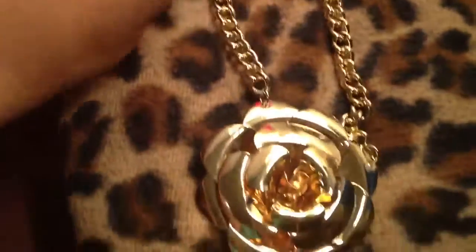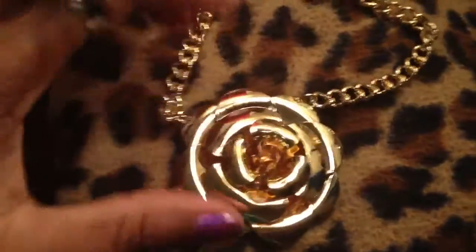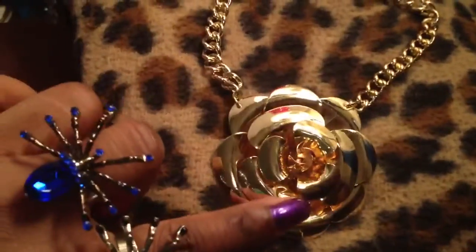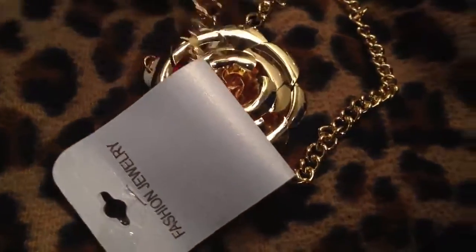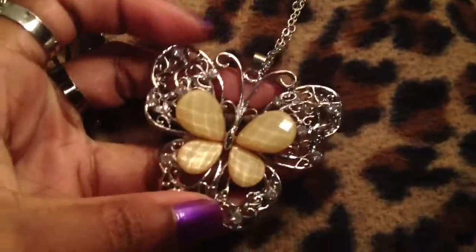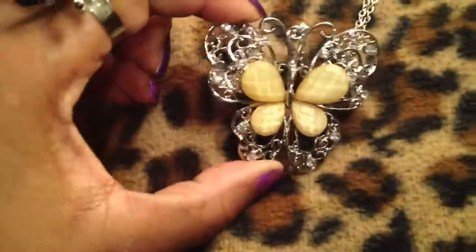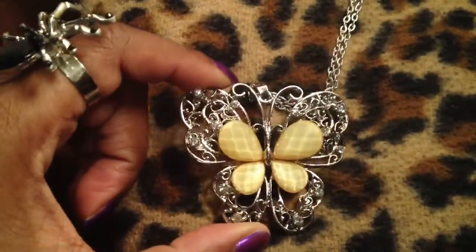I got this necklace for a dollar as well. He also had it in silver tone. This is the gold and it's metal with a metal rose — I think it's really pretty. I might be able to get away with this one at work because it's a short necklace. Tangled in with it is another necklace which I thought was beautiful, also only a dollar. It's got crystals and it's on a long silver tone chain — just a really pretty butterfly. So gorgeous I couldn't say no.